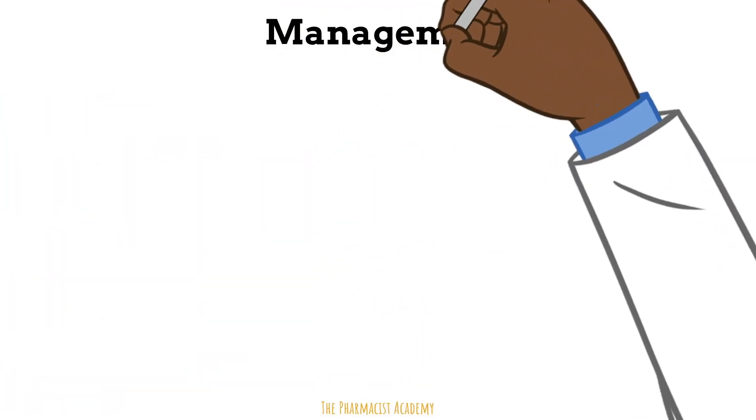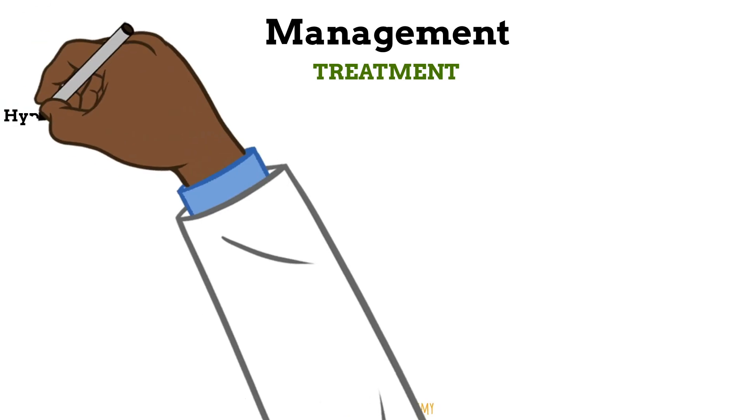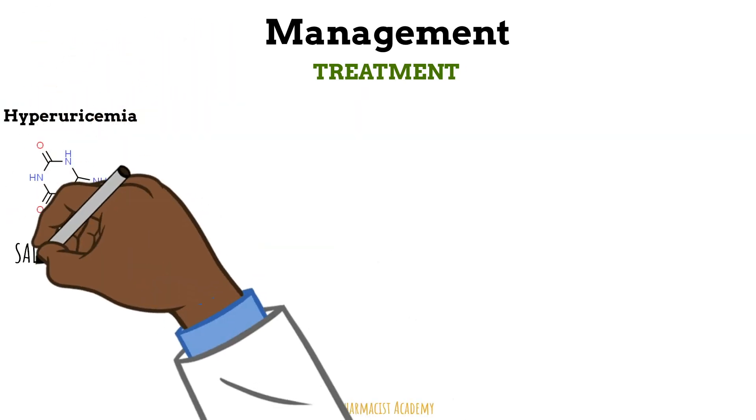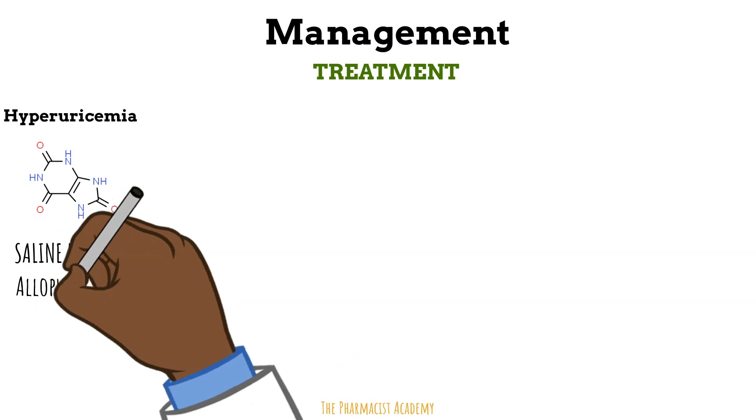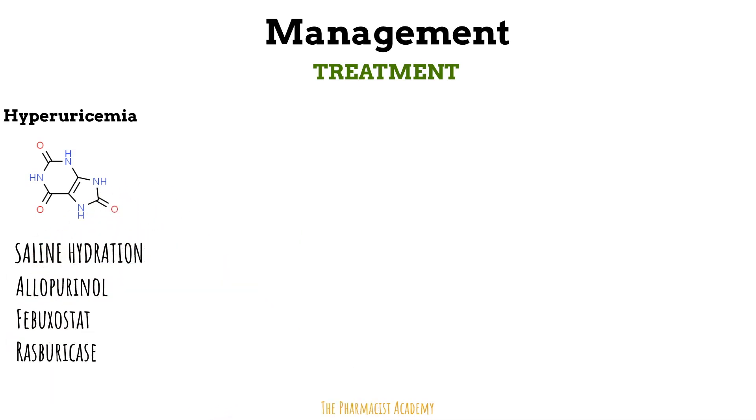For patients who unfortunately develop tumor lysis syndrome, we manage it based on how they present. For patients with hyperuricemia, we continue to hydrate them and give agents to target the uric acid. In this case, we can use allopurinol or febuxostat to prevent new formation of uric acid, and also add rasburicase to get rid of the ones already formed.